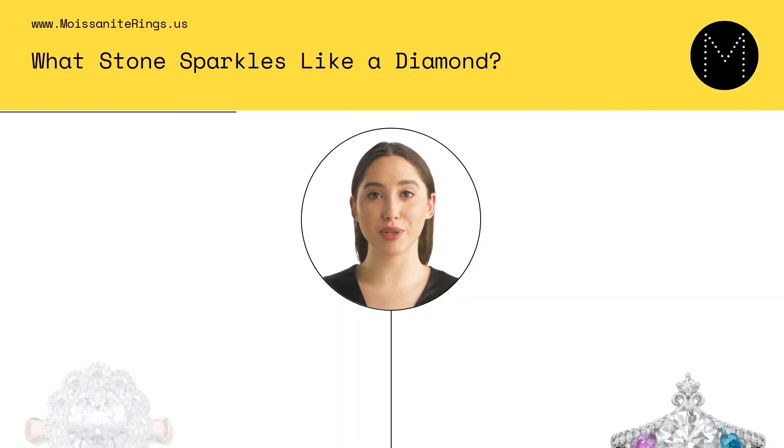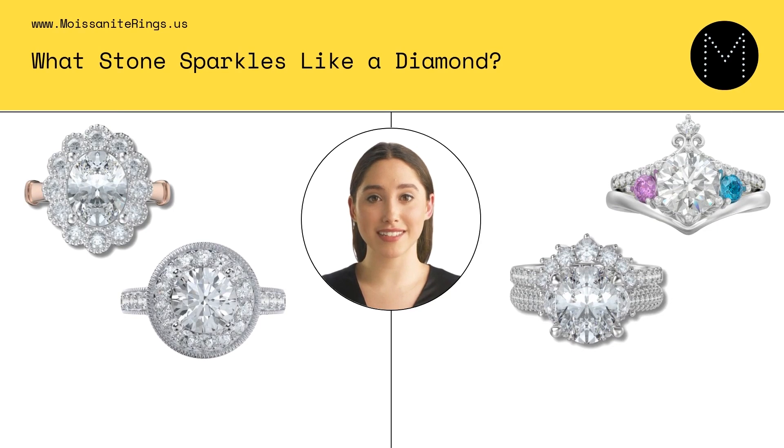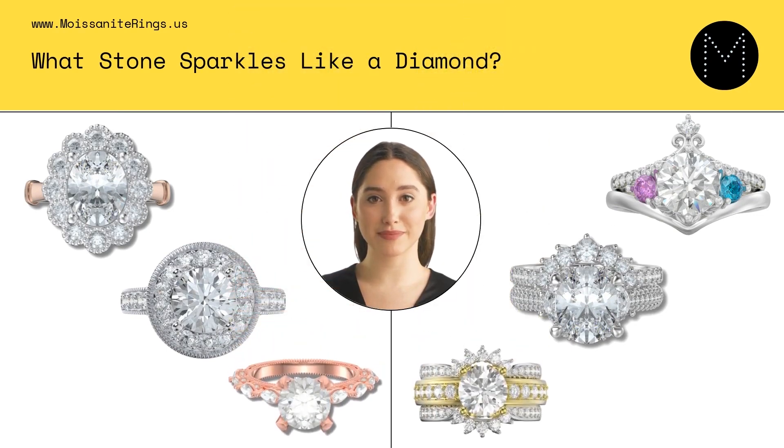Moissanite is a challenging and durable gemstone with a Mohs scale rating of 9.25 to 9.5. This makes it resistant to breaking and chipping and able to withstand daily wear and tear. Moissanite is known for its unique sparkle and fire caused by its high refractive index and ability to disperse light. It can refract light in a way that is similar to diamonds, creating a rainbow-like effect. Moissanite is generally less expensive than diamonds, making it an attractive option for those who want the look of a diamond without the high price tag.